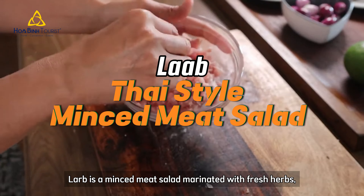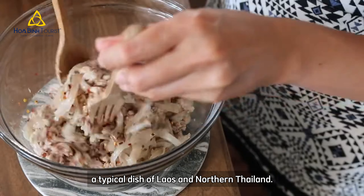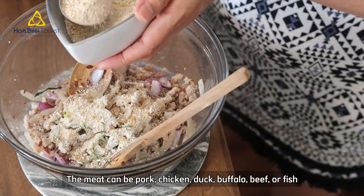Larb is a minced meat salad marinated with fresh herbs, a typical dish of Laos and Northern Thailand. The meat can be pork, chicken, duck, buffalo, beef or fish.